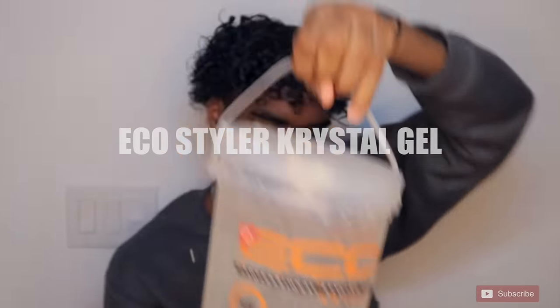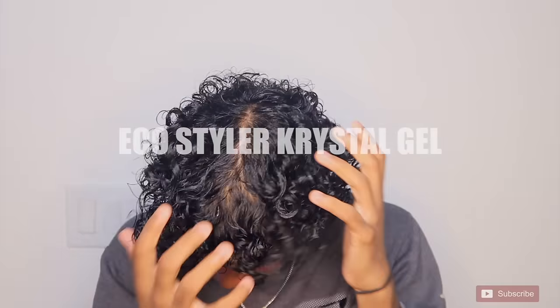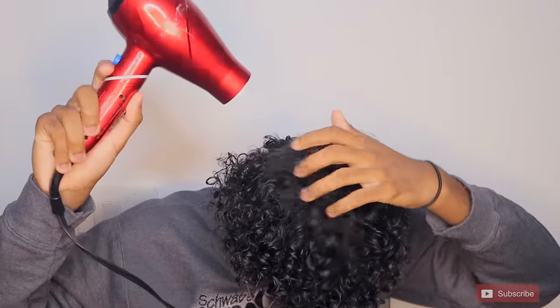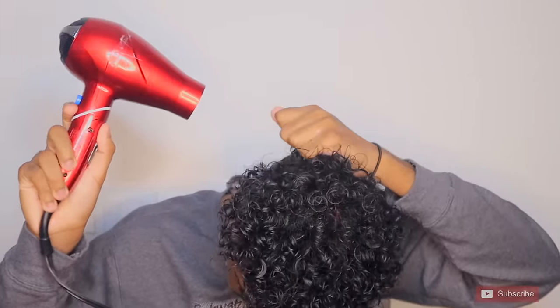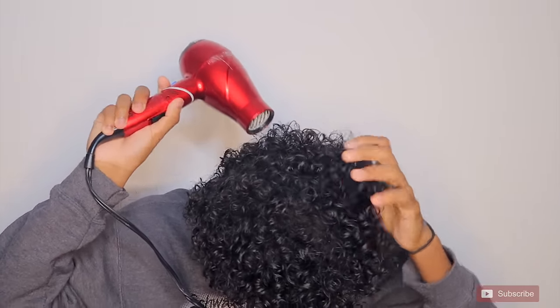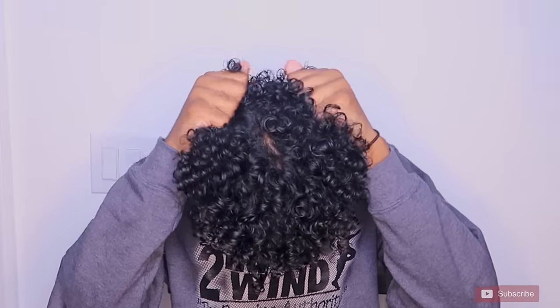Now I'm gonna take my Eco Styler crystal gel and scrunch my hair up for a little extra hold. Then I'm gonna blow dry my hair on the lowest heat possible, and if you have a diffuser I highly recommend it because you get better definition through those curls.